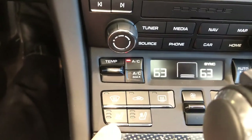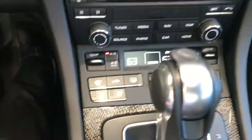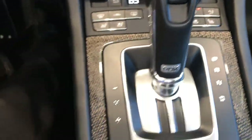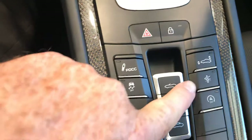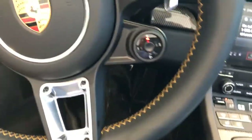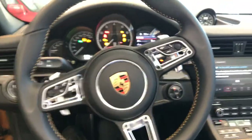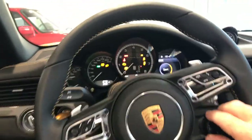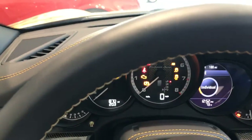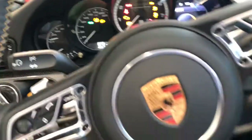This car has seat heating as well as ventilation. It also has the axle lift system, which is nice for driveways and speed bumps. You can get to the different driving modes by the dial on the wheel.